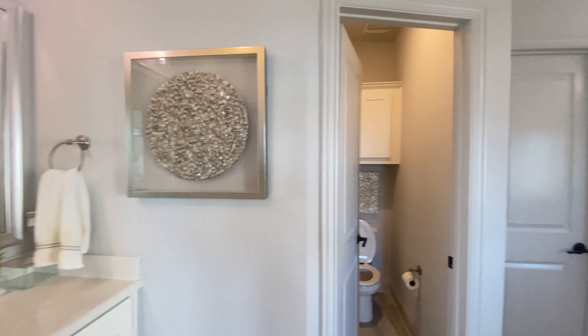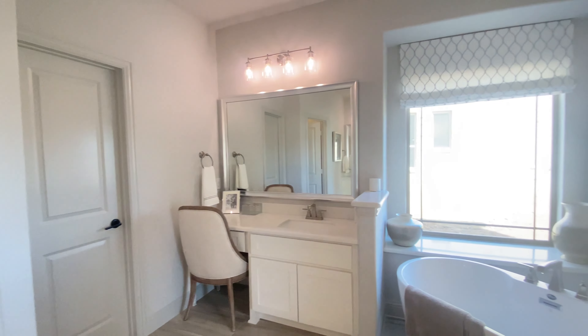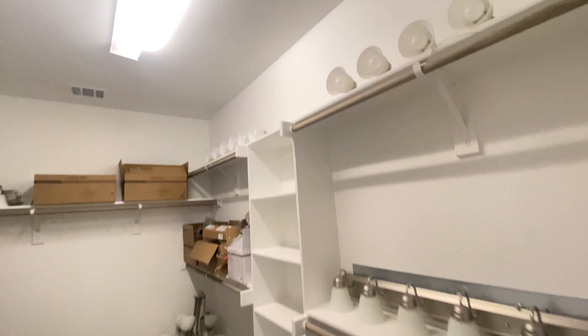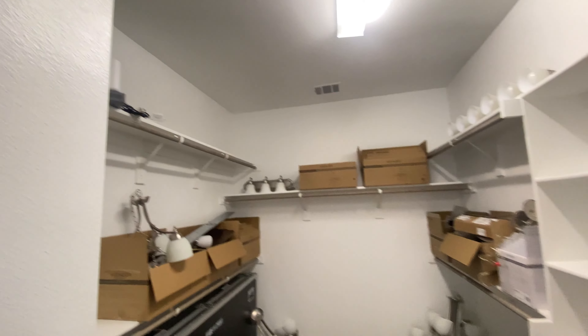Now this home is a five bed, three and a half bath. It is sitting at 3,900 square feet. The price point is starting at $720,000 for this model in particular — this is the Hillcrest model.